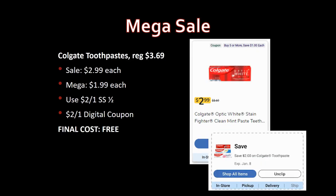Let's grab some toothpaste to go with that. Colgate toothpaste, regularly priced $3.69, on sale for $2.99, mega sale for $1.99. There is a digital coupon — some people say it's coming off fine, others say it's a problem. You can use the two-off-one from SmartSource 1/2 as a backup. Do one transaction: if the digital comes off, great; if not, use the SmartSource coupon — you're still getting it free either way.